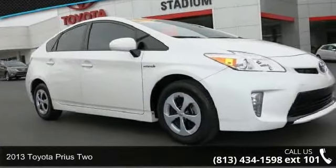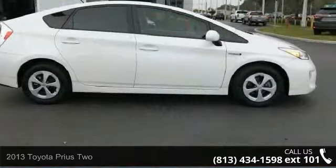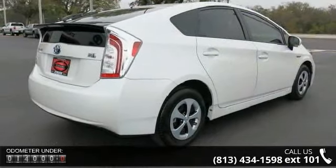Arrive in style with this 2013 Toyota Prius 2. This may be the set of wheels you've been looking for. This vehicle comes with a reliable 4-cylinder engine, connected to a smooth shifting automatic transmission.